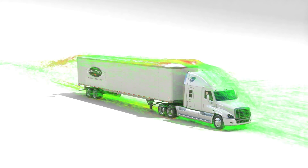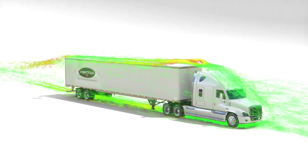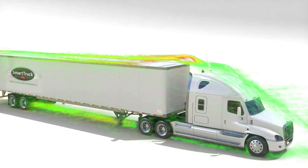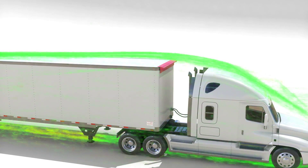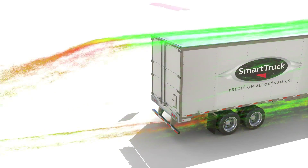Right behind every trailer running down the highway is a low pressure wake. This wake actually tries to pull your vehicle backward, greatly reducing fuel efficiency. Smart Truck's aero solutions are designed using sophisticated computer modeling and extensive testing to precisely manipulate the airflow above, around and below your trailer.